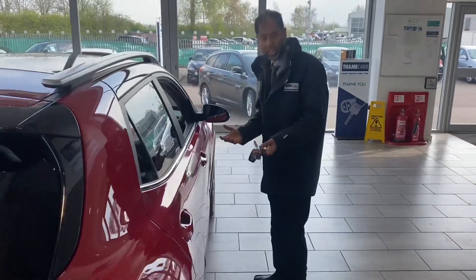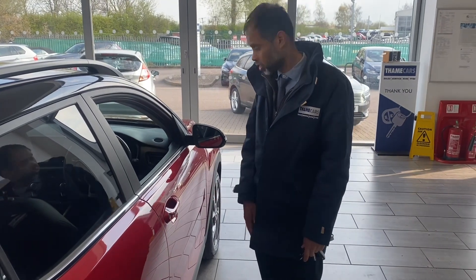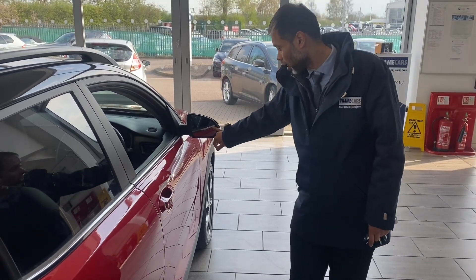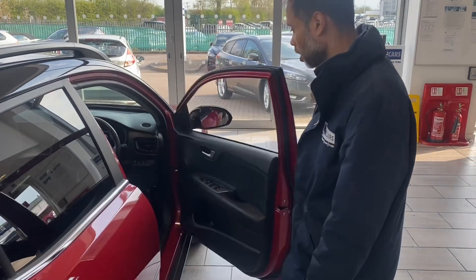This car comes with keyless entry. You just press that button there, and it opens and locks it for you. You've also got blind spot monitoring as well for your safety — so if there are cars anywhere near you, this will light up. And the mirrors are heated and also folding as well.